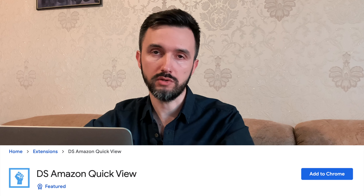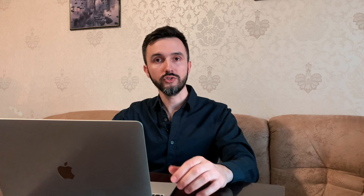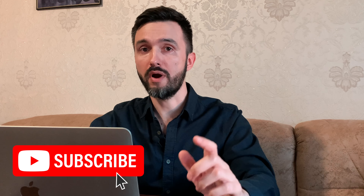Before we start, I recommend you install two free Chrome plugins: DS Amazon QuickView and AMZ Suggestion Expander. To go further, you already need to know what niche you're interested in. If you don't, subscribe to this channel — in the next video I'll show you how to find a profitable niche.